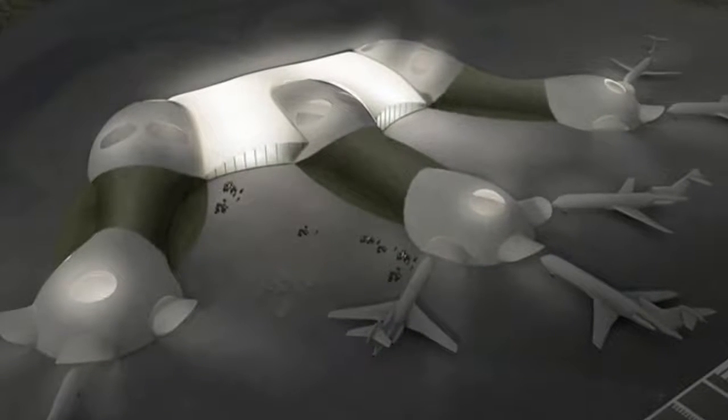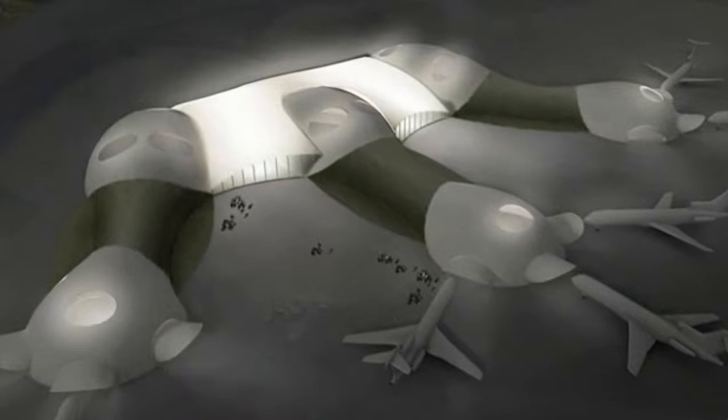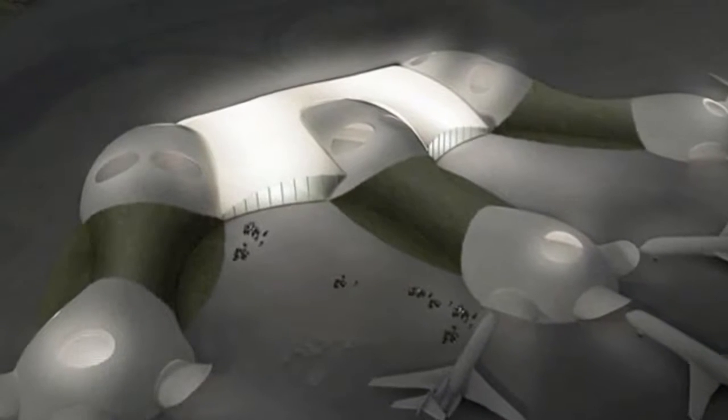The basic idea behind these dome-like structures is to substitute formwork and heavy machinery with air. Instead of big cranes, low air pressure is used to lift and shape wet concrete on top of reinforced steel.